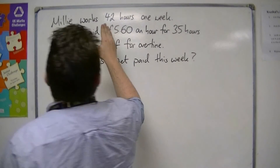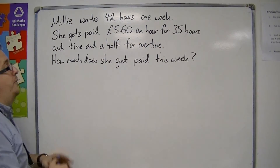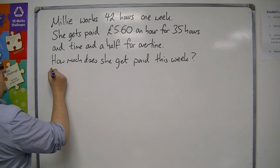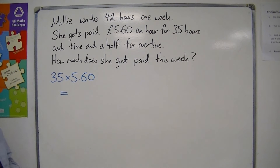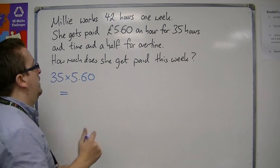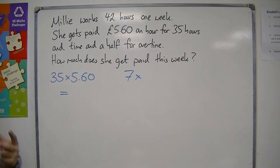She's done 42 hours in the week and gets paid £5.60 for 35 hours. So we need to work out what 35 lots of £5.60 is. Now she's done an extra 7 hours, so 7 hours times time and a half.